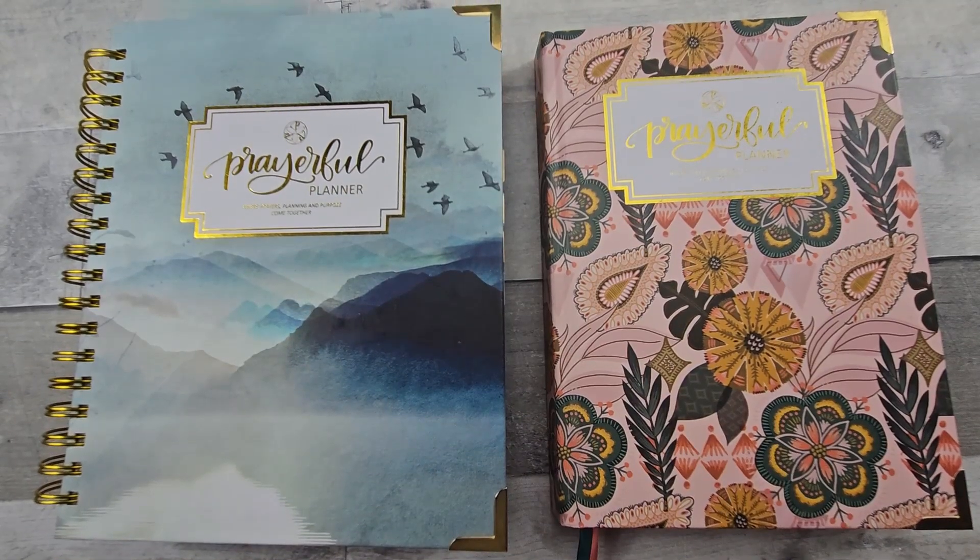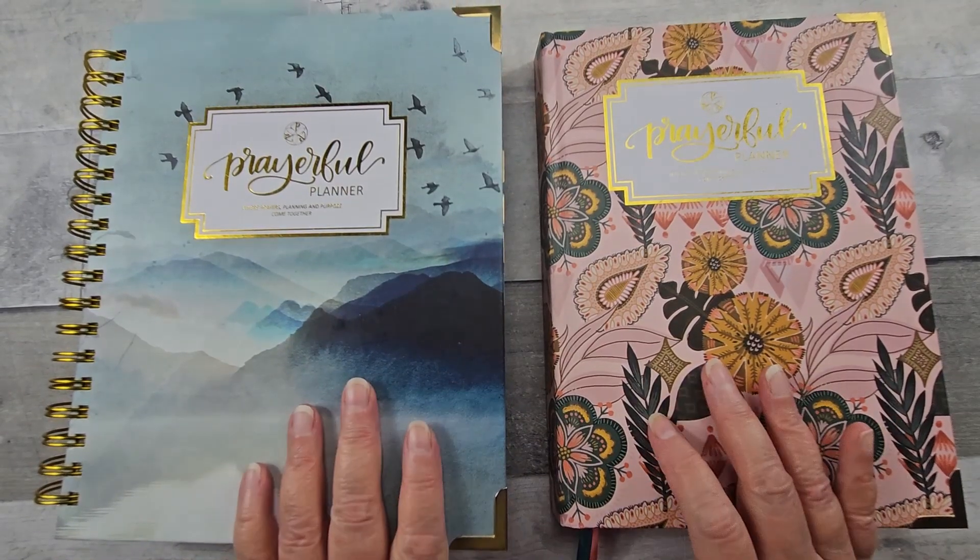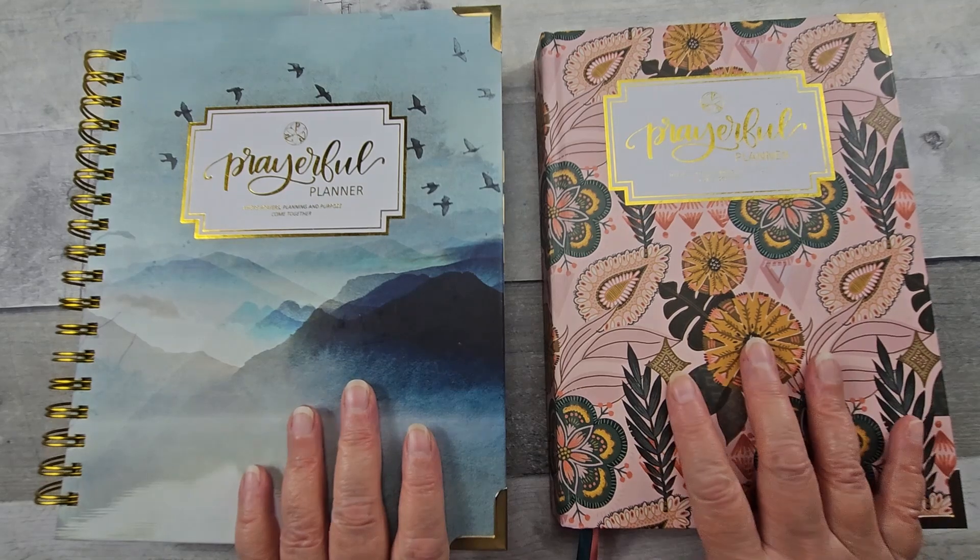Hello all, welcome to Random Art with Karen. I have both my Prayerful Planners here — my weekly and my daily.